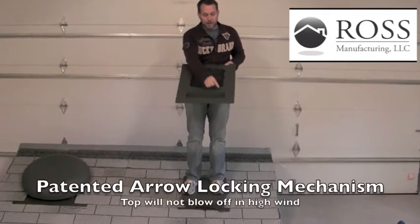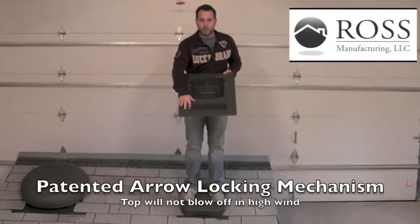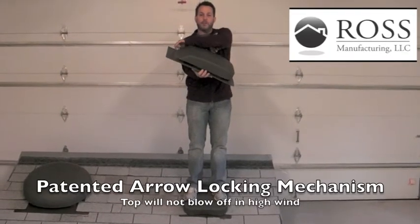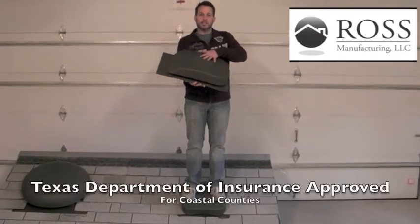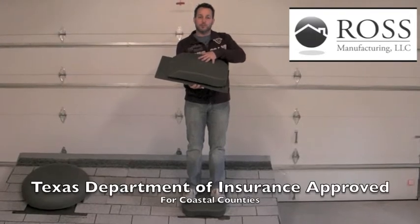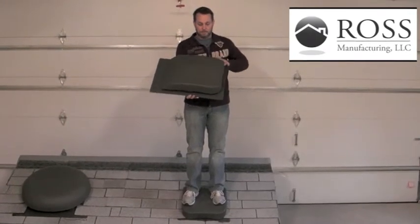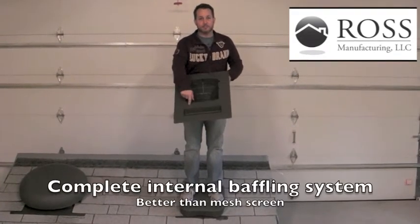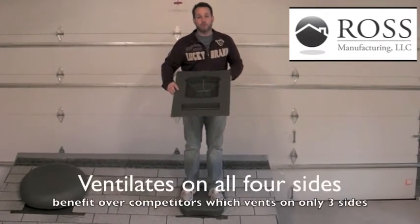The Ross 65 comes with arrow locking mechanisms, which are a patented design, which makes sure that the dome does not blow off in high wind areas. It is Texas Department of Insurance approved up to 150 PSF. It has a full internal baffling system, and it ventilates on all four sides.